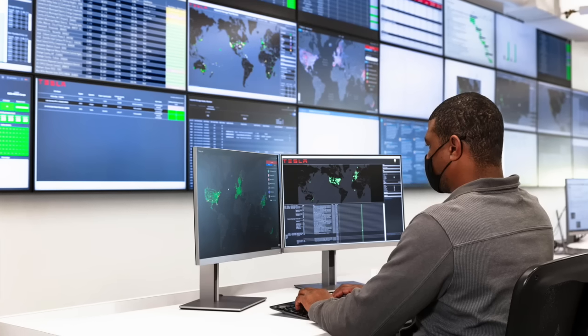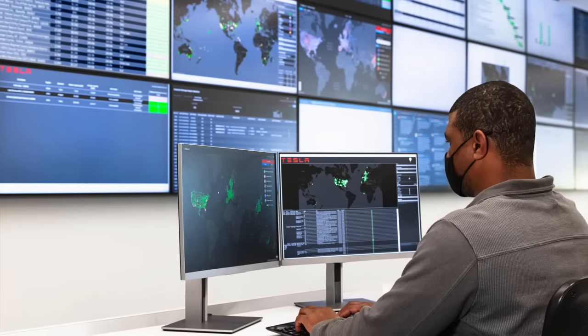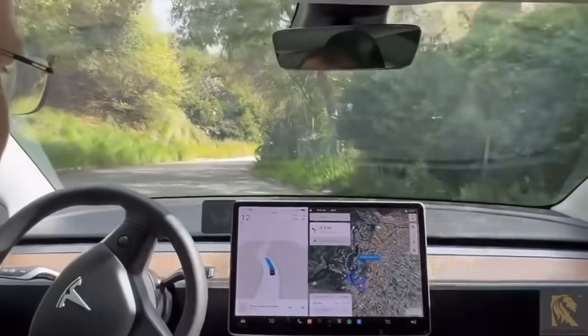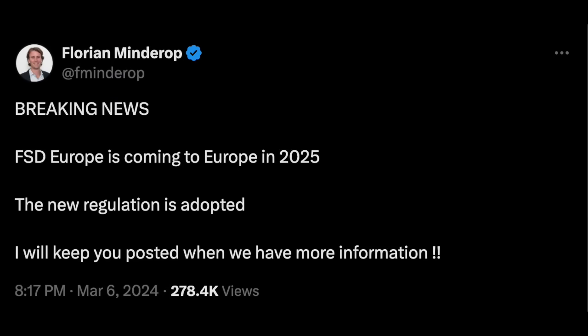We might have something very special waiting for us by end of this year, and the timing couldn't be much better for Europe. Florian from Mr. Green EV wrote on X: 'Breaking news — full self-driving is coming to Europe in 2025.' He's talking about the beta, saying the new regulation is adopted and he'll keep us posted when there's more information.